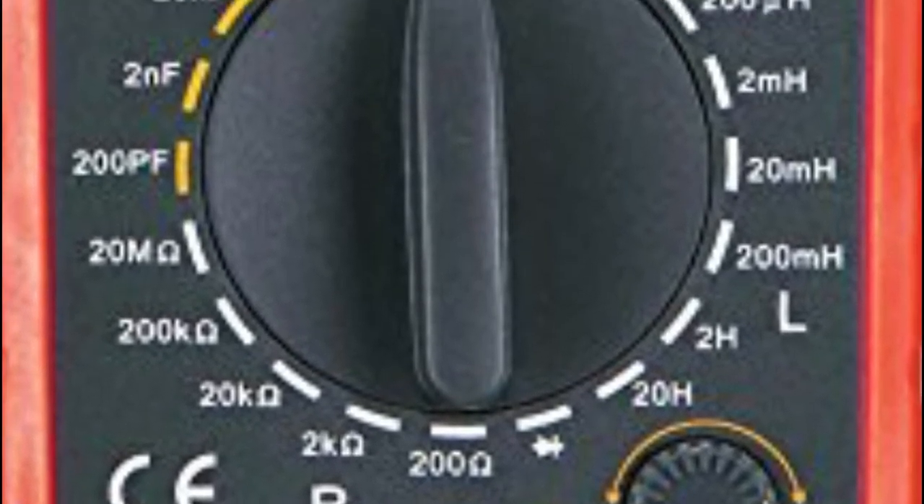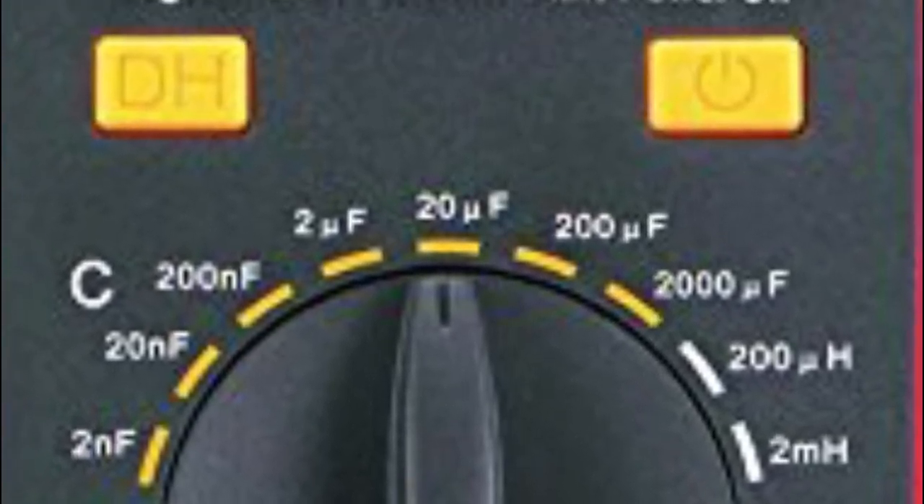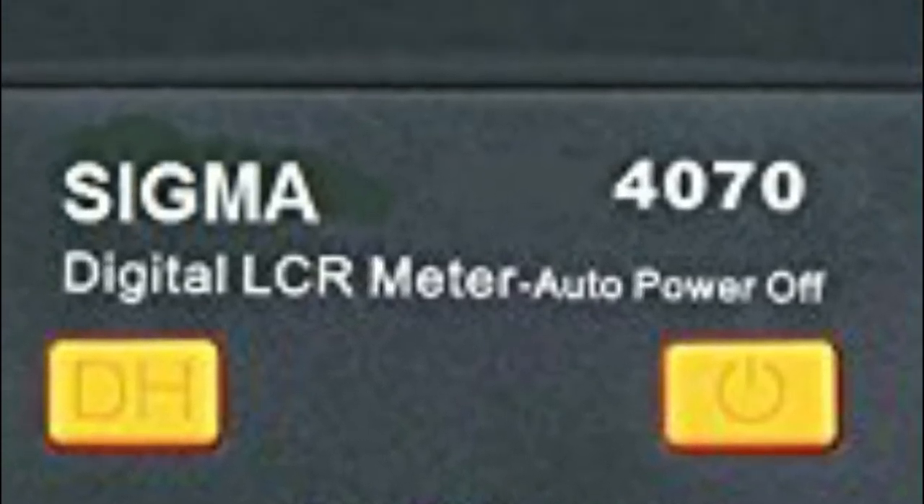Accuracy: 20NF, Resolution: 10PF. Accuracy: 200NF, Resolution: 100PF. Accuracy: 2UF, Resolution: 1NF.